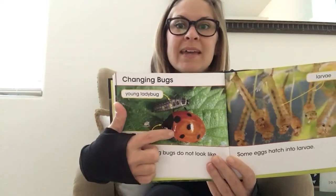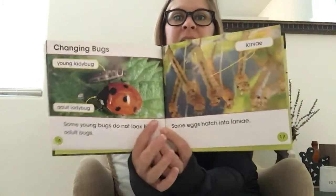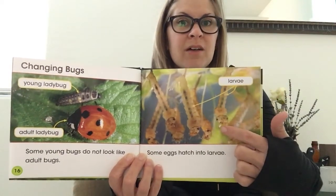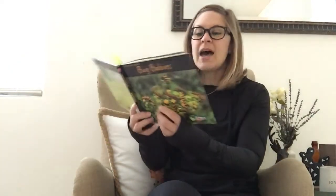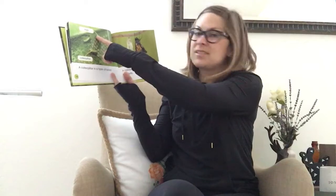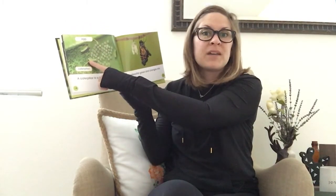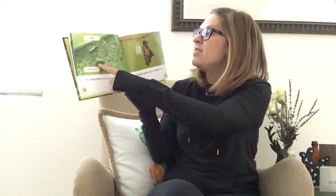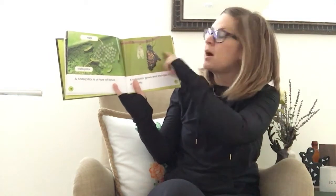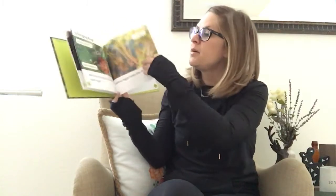It munches and crunches, then it sheds its skin and changes into a ladybug. These are larva of some sort of insect or bug. 'A caterpillar is a type of larva. A caterpillar grows and changes into a butterfly.' We know that butterfly life cycle — it starts as an egg, pops out as the larva or caterpillar stage, then goes into the pupa or chrysalis, and then out pops a beautiful butterfly.